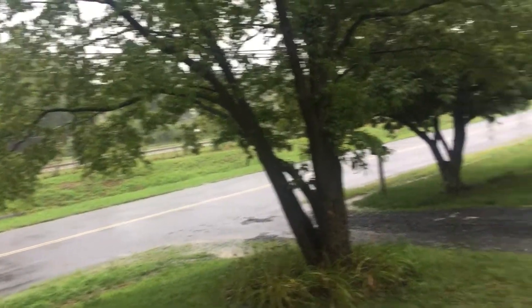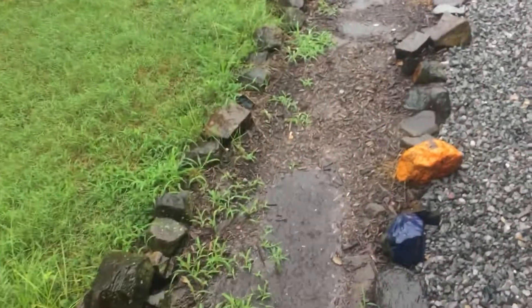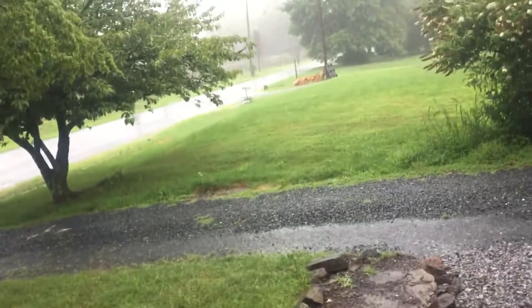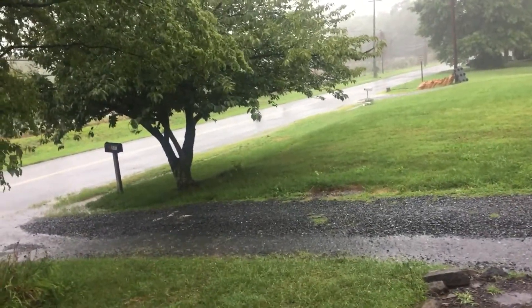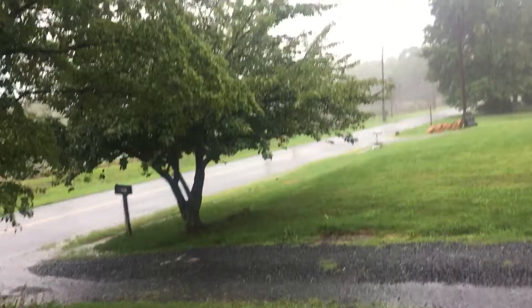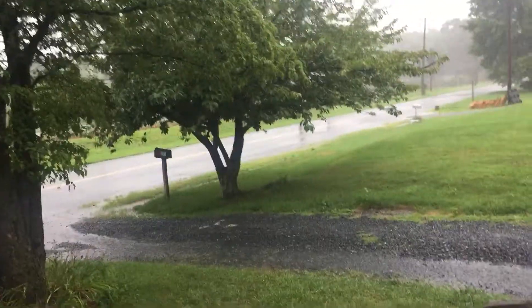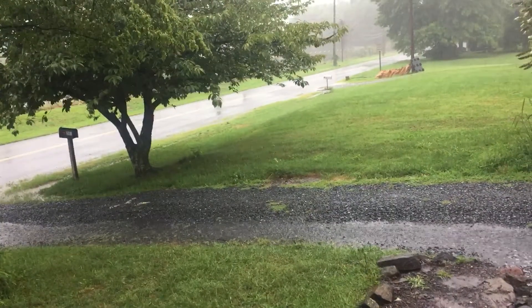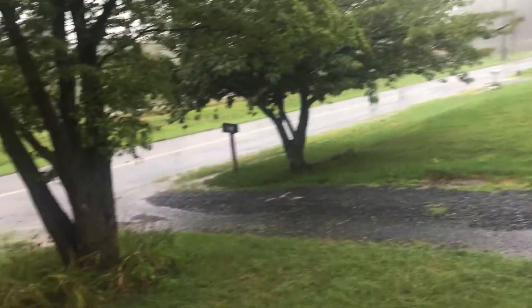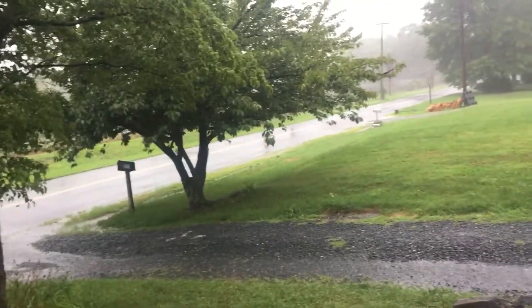This looks like one of the heaviest bands of rain so far this morning. Isaias made landfall as a Category 1 hurricane in North Carolina last night, and now we are getting some of the heaviest rain from it here in Maryland. It's down to a tropical storm now, but we're still under a tropical storm warning for a good part of the day.